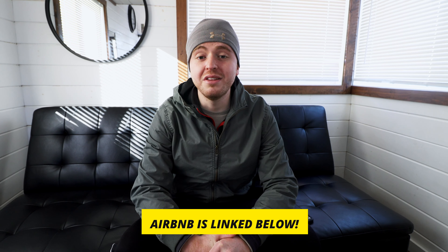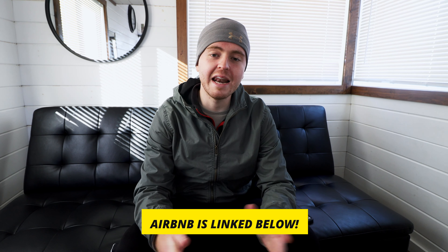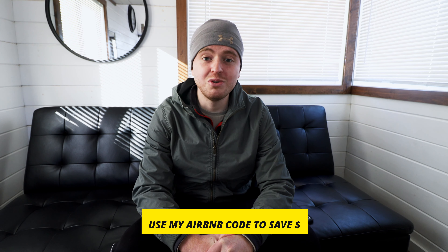If you want to check out the Little Dipper, I'll link it out to its Airbnb listing down in the video description as usual. Also, if you want to book this tiny house or any other tree house, A-frame cabin, or any other Airbnb anywhere in the world, my Airbnb code is also down in the video description — use that to save money off your next booking. Now I think it's time to hop into a tour of the Little Dipper Tiny House in Joshua Tree, California. Let's do it.